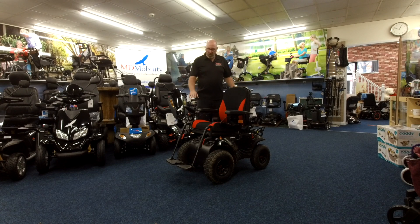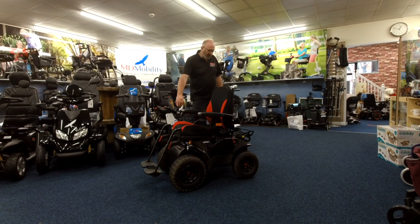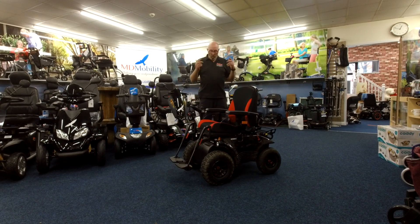But the main reason for the video is just to let you know that we do stock the Meyra. As you can see, it's got the power steering on the back and the big wheels on the front, and we do actually have one like this.